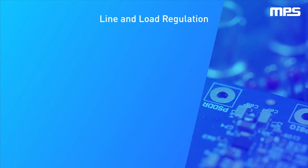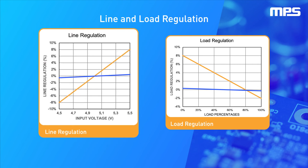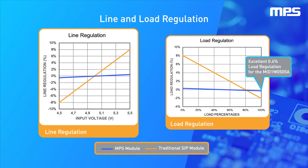An important performance metric when choosing a power module is line and load regulation. With a traditional module, the typical load regulation can vary by up to 10% or more. By contrast, the MID-XXW0505A family can maintain 0.4% typical load regulation. Line regulation in traditional SIP modules can vary by up to 16%, while the MID family is able to maintain 1.5% line regulation.